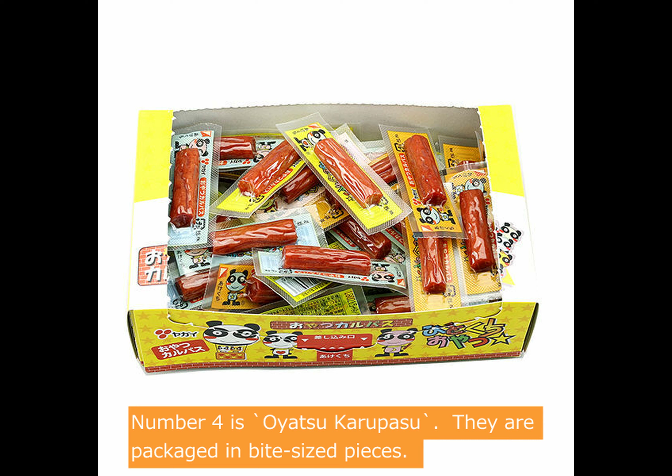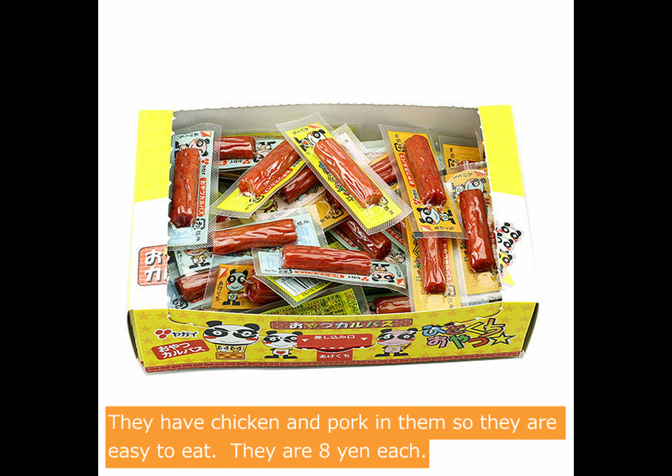Number 4 is Oyatu Karipas. They are packaged in bite-sized pieces and have chicken and pork in them, so they are easy to eat. They are 8 yen each.